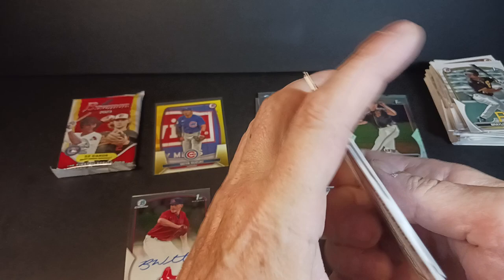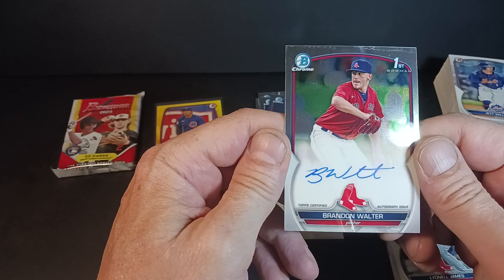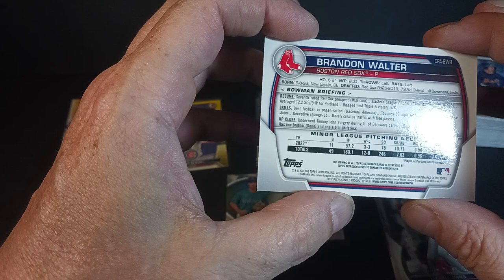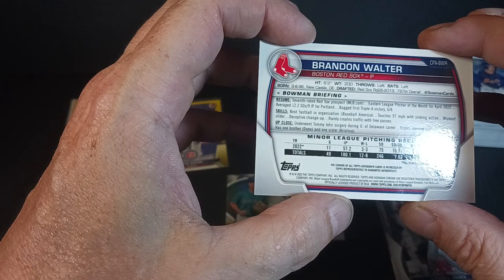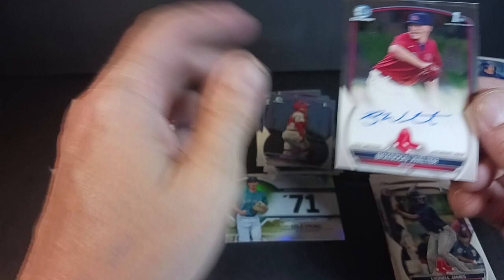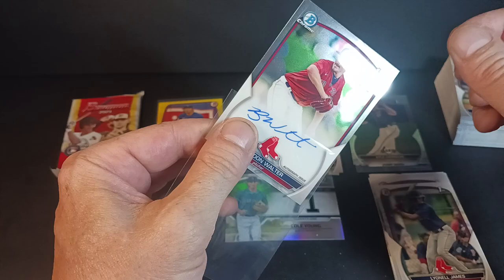That is now the second autograph I've pulled out of a blaster — the first one was a sticker. Brandon Walter, welcome to my collection or my eBay store, one or the other. He's from Delaware — Biden's neighbor. He's six foot two, 200 pounds, a lefty, born in '96, so he's no spring chicken. But for a pitcher maybe he's getting a lot of action. Past the All-Star game now. Brandon Walter, First Bowman prospect — maybe he'll throw some fire for the Red Sox, or maybe he's never going to be anybody.